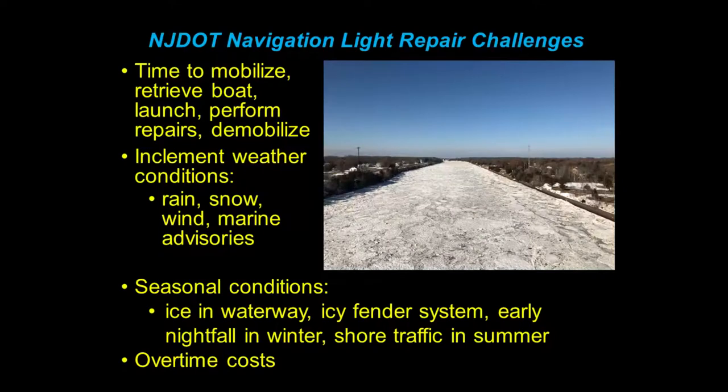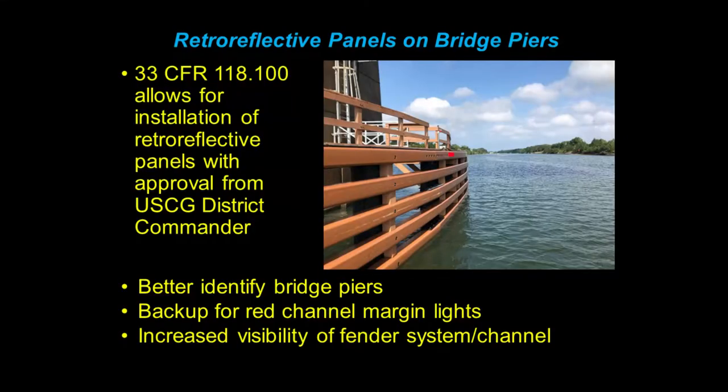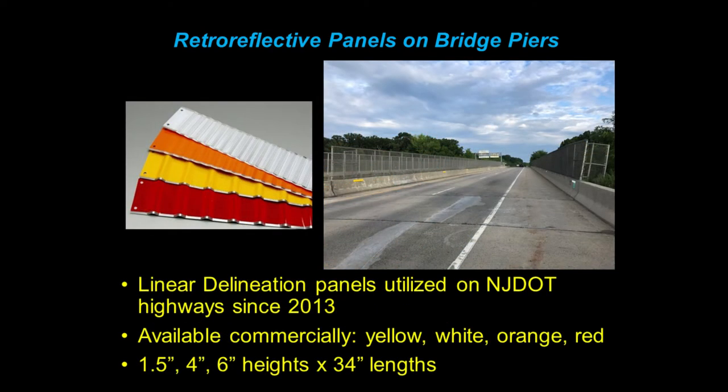This was in early 2018 — a completely frozen Cape May Canal, which nobody should be driving a boat through anyway. There's a small section of CFR 118-100 that allows for installation of retroreflective panels with approval from the Coast Guard District Command. It states that you can better identify your bridge piers, panels can serve as a backup for your red channel margin lights, and it would also provide increased visibility of the fender system and the channel.